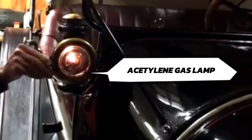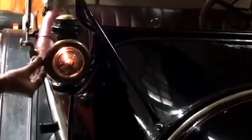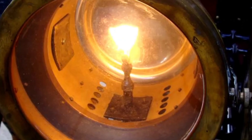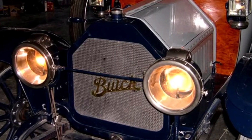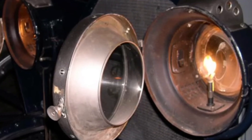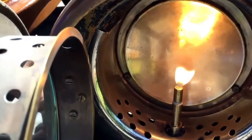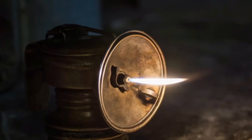Acetylene gas lamps were used as headlights on motorcars and bicycles. Early models of automobiles, motorbikes, and bicycles used carbide lamps as headlamps; acetylene gas derived from carbide enabled early automobiles to drive safely at night. Thick concave mirrors combined with magnifying lenses projected the acetylene flame light, though they were far from ideal — casting a scattered, unfocused beam. Oil lamps, on the other hand, were prone to flickering and required constant maintenance.